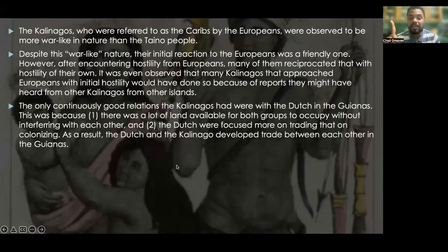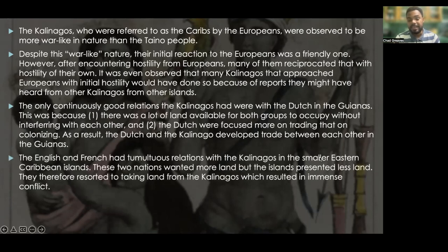The only continuously good relations the Kalinagos had were with the Dutch in the Guyanas. This was because there was a lot of land available for both groups to occupy without interfering with each other, and the Dutch were focused more on trading than on colonization. As a result, the Dutch and the Kalinago developed trade between each other in the Guyanas. The English and the French had tumultuous relationships with the Kalinagos in the smaller Eastern Caribbean islands, as these two nations wanted more land.